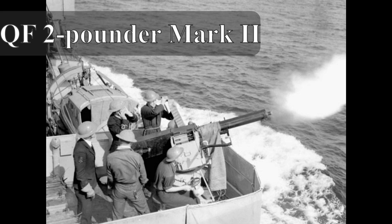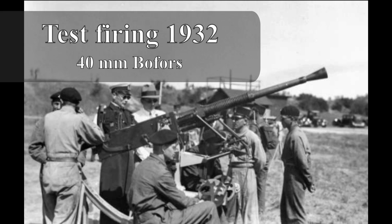In 1928, Kungliga Marinförvaltningen — the Royal Swedish Naval Material Administration — was tasked with constructing a new domestic gun. Bofors was the company to handle this, and they got the order on the 25th of November 1928. The most famous gun that came out of this was the 40 millimeter Bofors gun that most people have heard of.